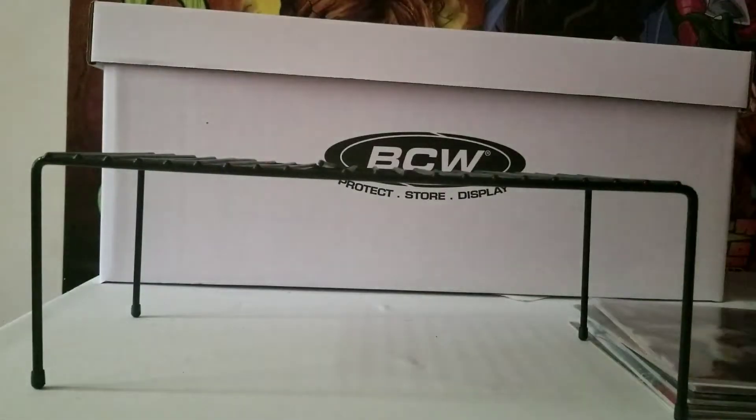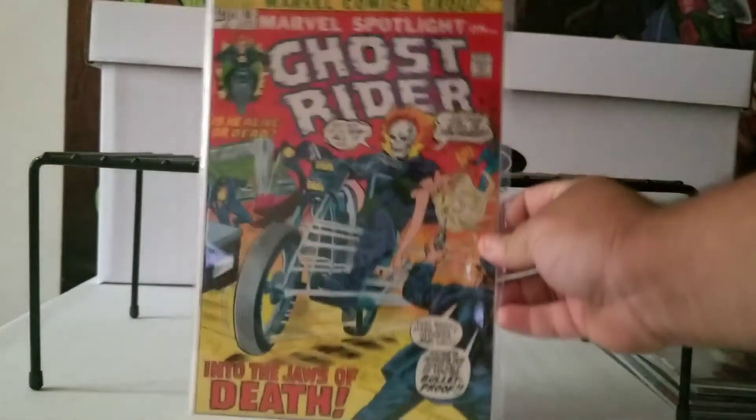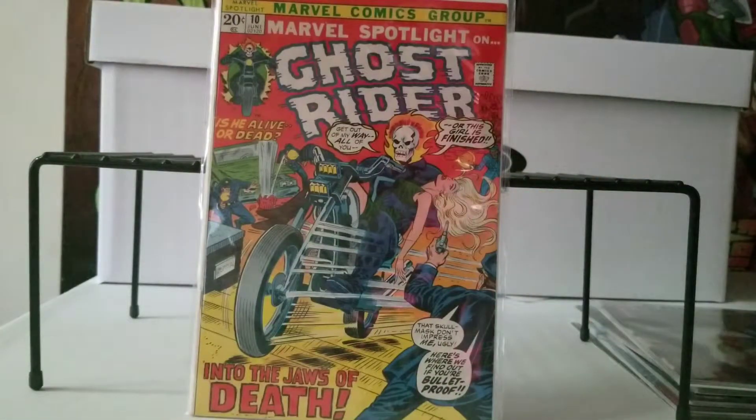So those are the modern ones. Now I got a couple of older ones. This is Marvel Spotlight on Ghost Rider, and this is a first appearance of somebody — I honestly can't remember her name. I got it from an auction for like five bucks, so it's the first appearance of a certain character, I just can't remember which one.